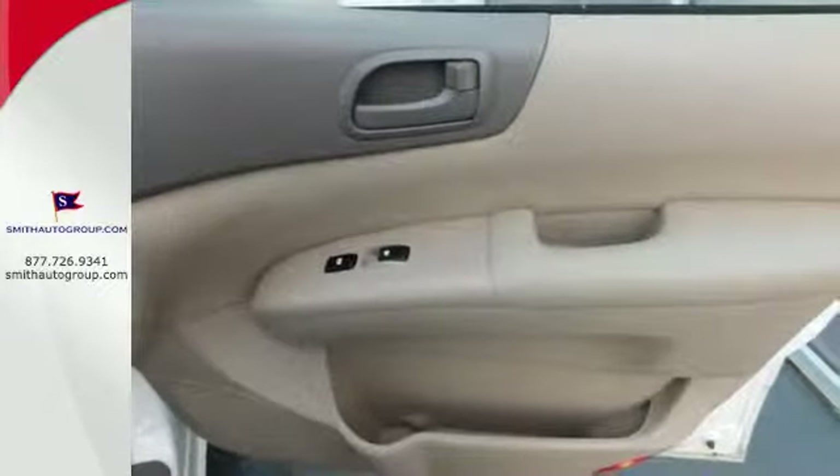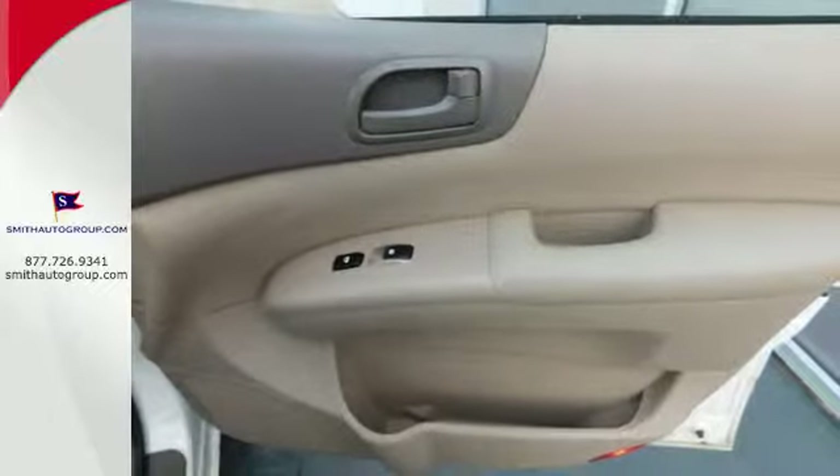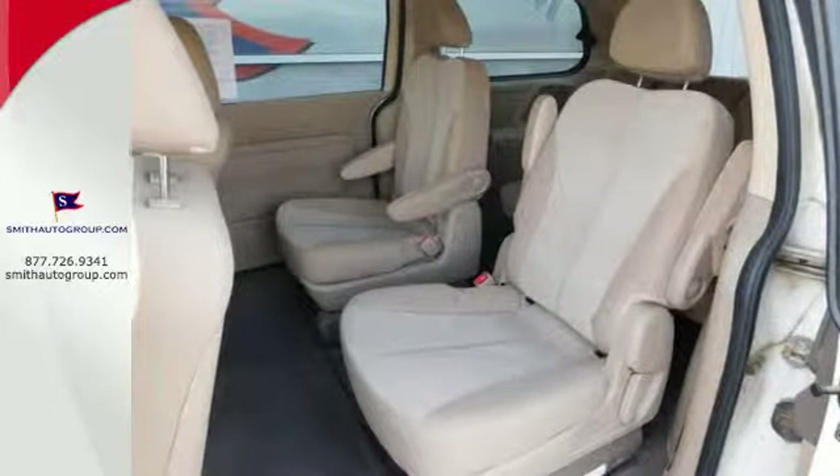This sensational Sedona gives you the best of all worlds with its spacious interior, stellar safety ratings, and rock-solid reliability.